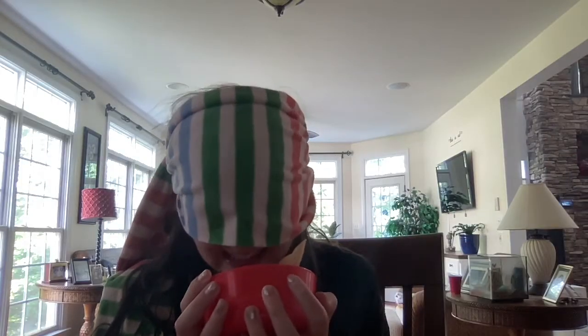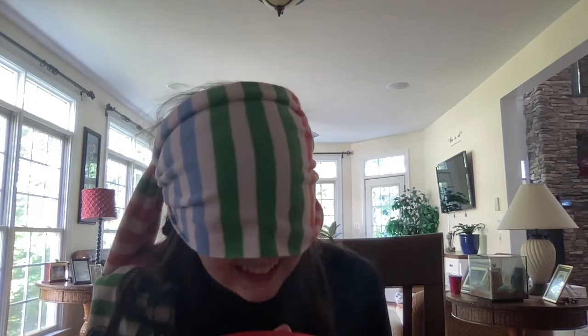Round two. This is definitely onion. Take your blindfold off — is this right? It is an onion!